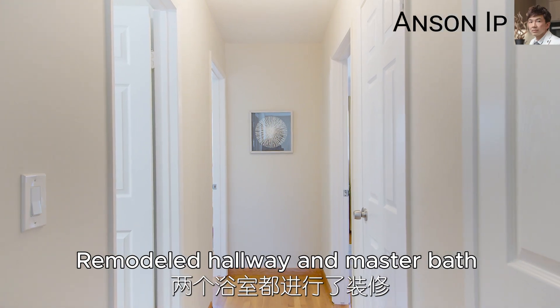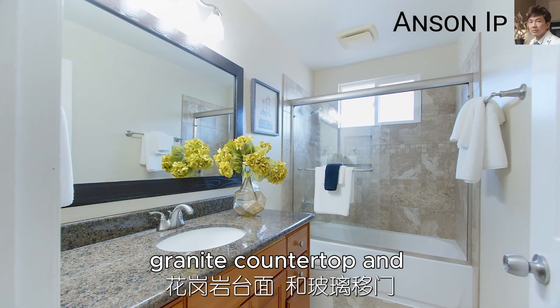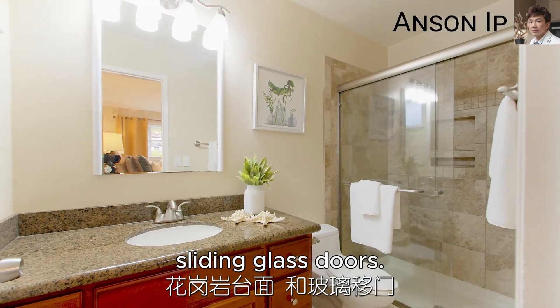The remodeled hallway and master bath feature earth tone tile, solid wood cabinets, granite countertop, and sliding glass doors.